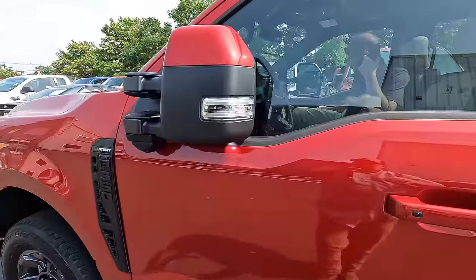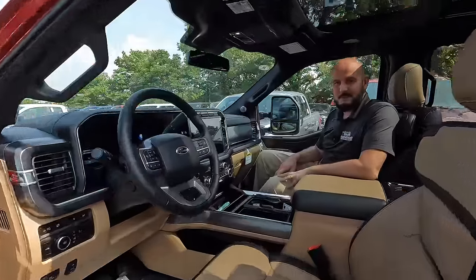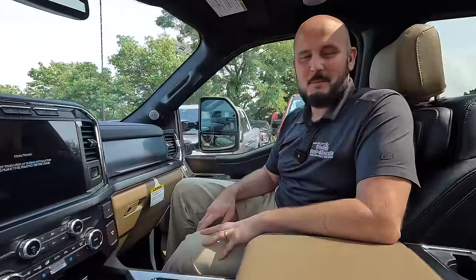All right, we are pulling into Schultz Ford. So here it is. This is Adam with Schultz Ford — how long have you been with Schultz, Adam? Seventeen years. You're in the commercial truck department, right? Yes sir. How's business? Booming. You're finally getting some stuff in? Slowly but surely, getting back to normal. So what can you tell me about this new Super Duty? Well, this is your brand new 2023 Lariat.